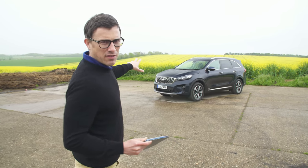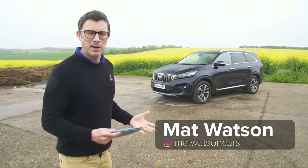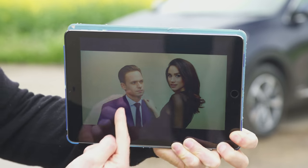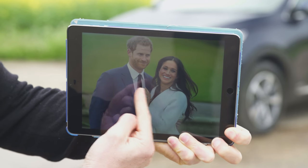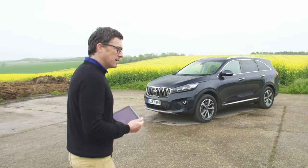This is the Kia Sorento, and you can think of it as being a bit like Meghan Markle — Kia climbing the SUV social ladder. The old Sorento was like Meghan in Suits, an actress, pretty nice but hadn't quite made it yet. Now the Kia Sorento is like Meghan with Prince Harry — it's trying to be SUV royalty.